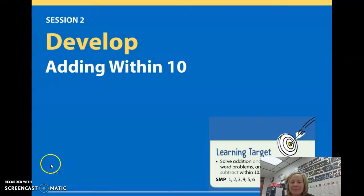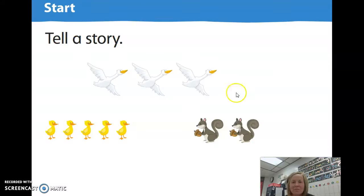Alright, let's get going. On here we have some pictures. How many birds do you see up here flying? That's right, there are three birds flying. How many little yellow birds do you see? That's right, there are five little yellow birds.